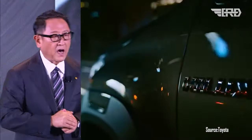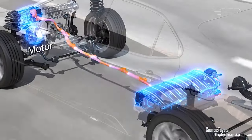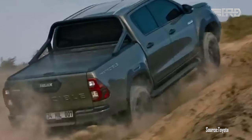The Hilux is equipped with an advanced 4x4 drive system, allowing it to navigate various terrains, including heavy roads, challenging off-road trails, and rocky paths.